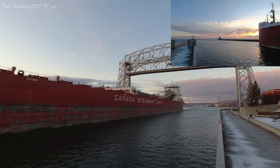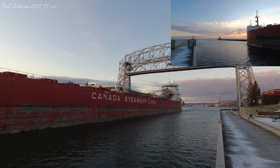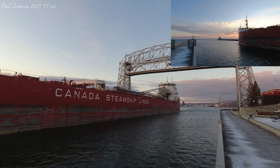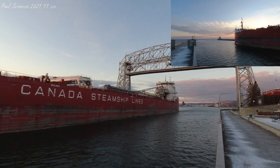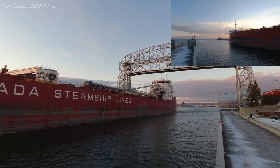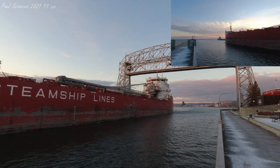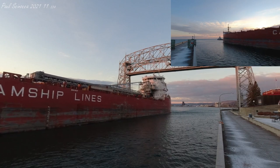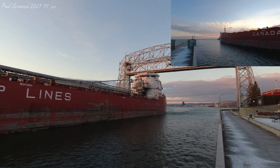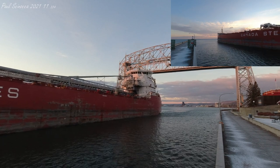The Bay Como is the last of four Trillium-class vessels built for Canada Steamship Lines. This class was designed to focus on maximum fuel efficiency, minimum environmental impact, and overall operational efficiency. These vessels are 5% more fuel efficient than previous CSL vessels, which saves 827 tons of fuel and reduces carbon emissions by 2,600 tons.